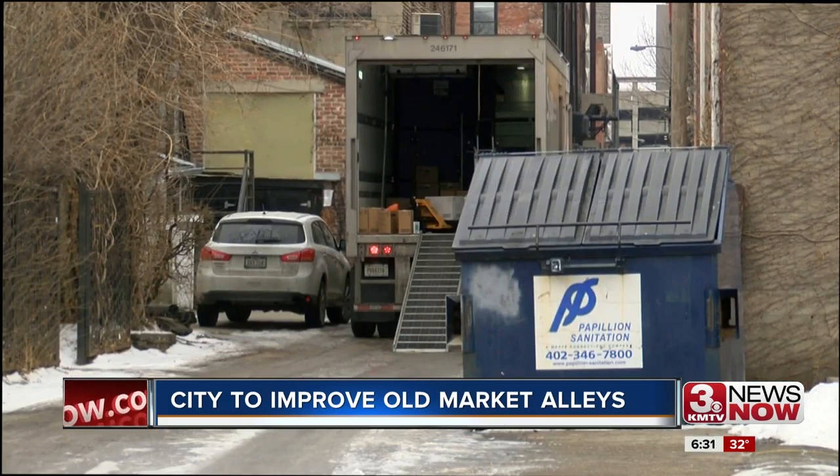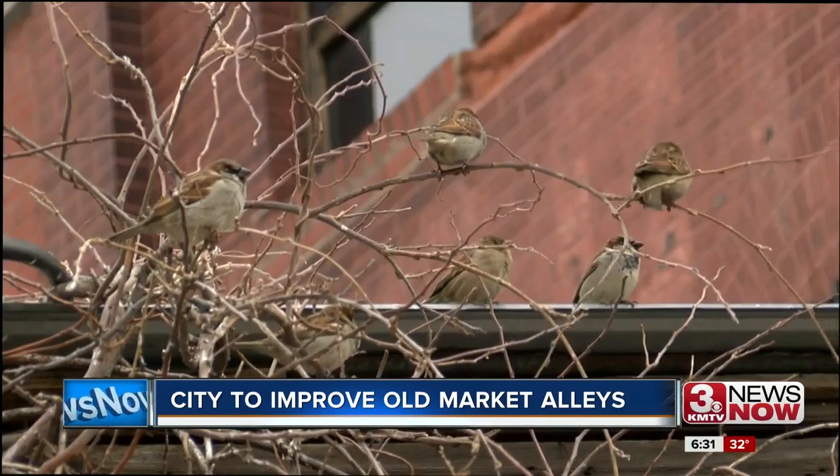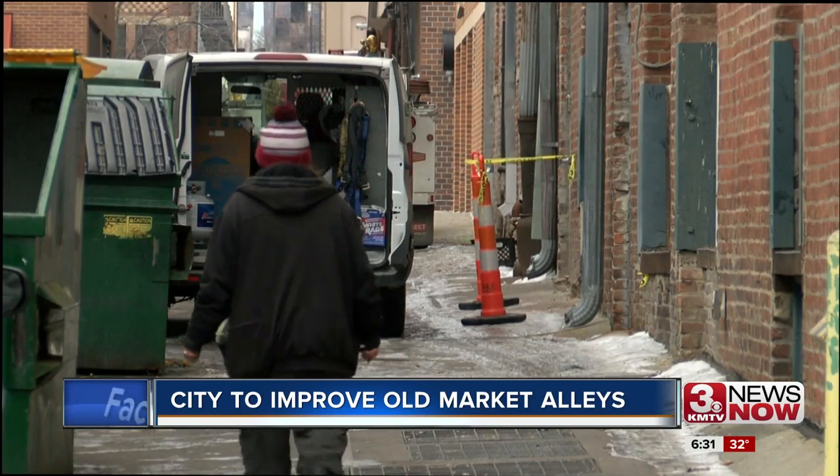The Omaha City Council approved about $75,000 for the Old Market Alley Project. It will study what they need and pay for some fixes in seven alleys. Currently, businesses have their own dumpsters and figure out their own snow removal.